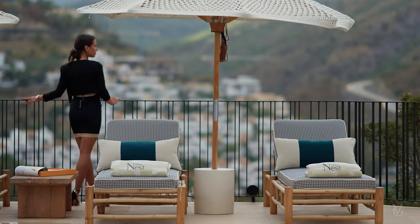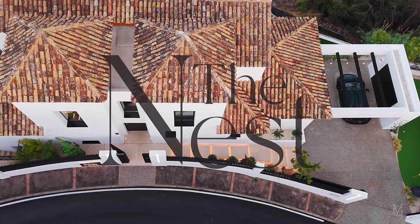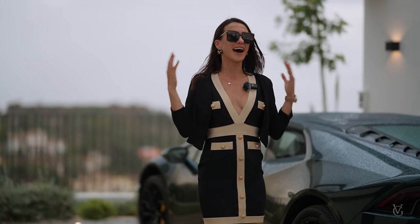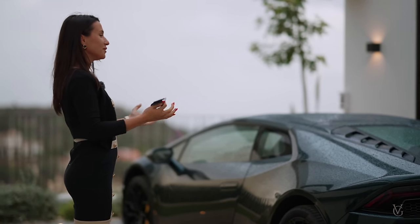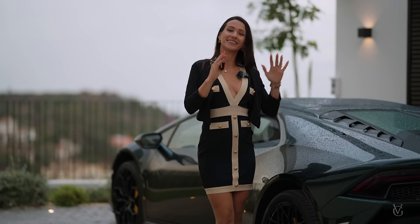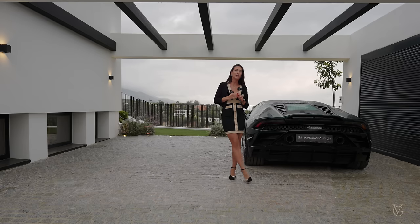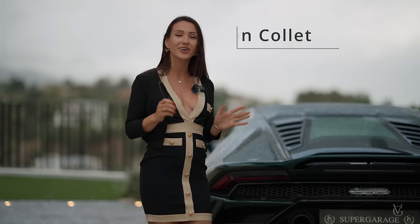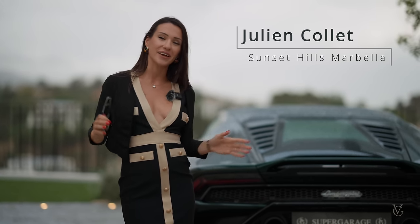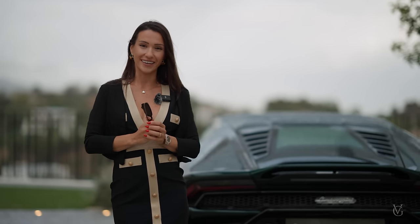Here timeless elegance and meticulous attention to detail have been taken to new heights. Hello everybody and welcome to this special episode. A home like this deserves a grand entrance, and for this reason we would like to say a big thank you to Super Garage from Puerto Banos for providing us with this Lamborghini Huracan to come into this incredible property. Before we get started with the tour I would like to thank Julian Collette from Sunset Hills Marbella for allowing us to tour this incredibly beautiful property. Once again, welcome to The Nest and to La Quinta. Let's get started with the tour.